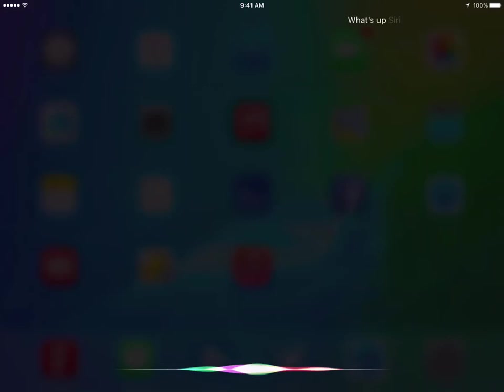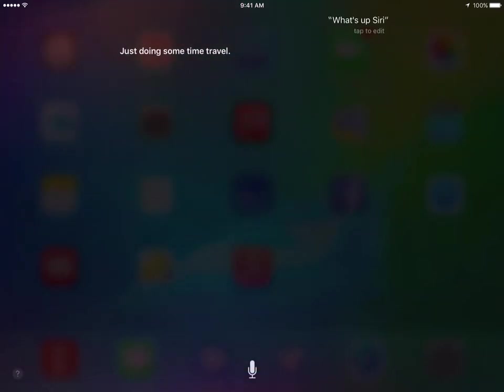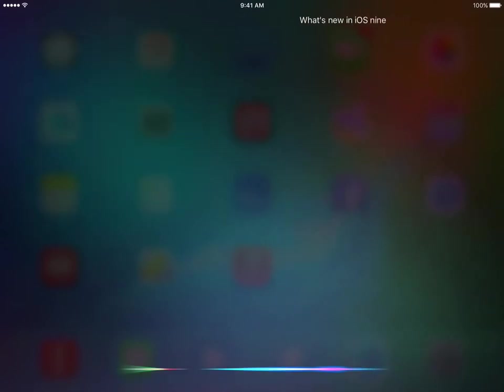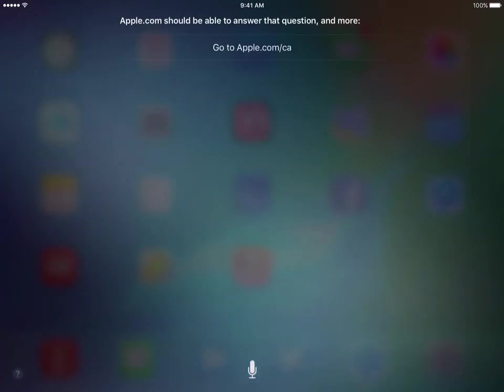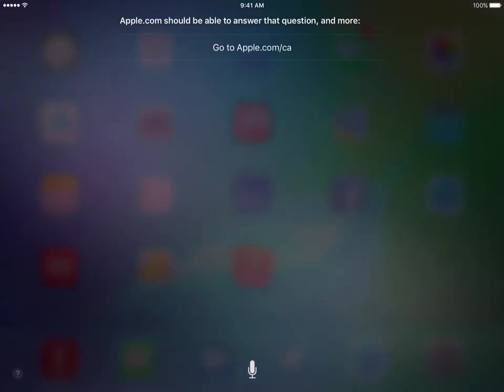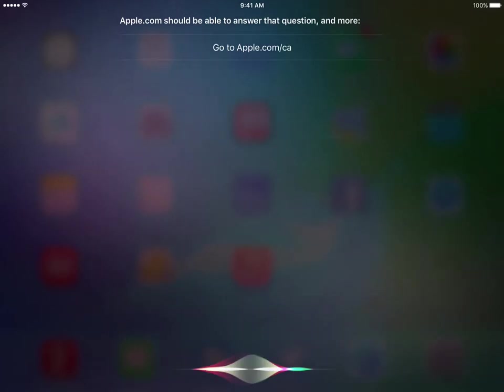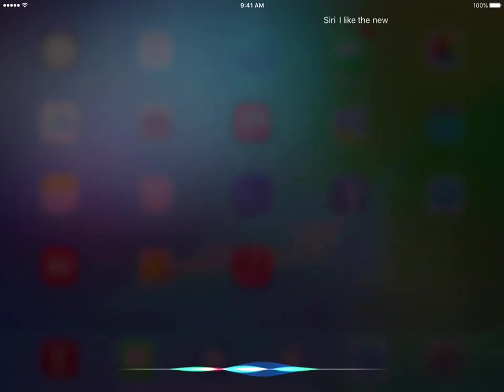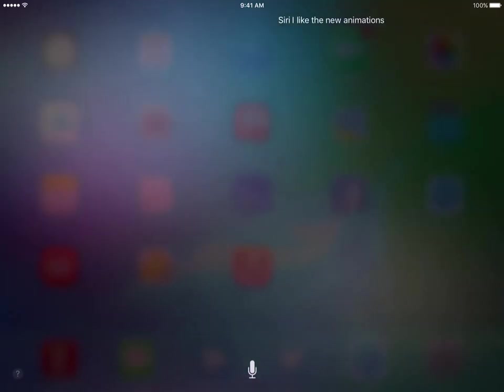What's up Siri? Just doing some time travel. What's new on iOS 9? Apple.com should be able to answer that question and more. Siri, I like the new animations. Do you?